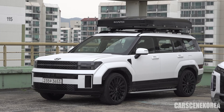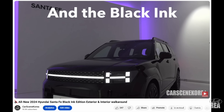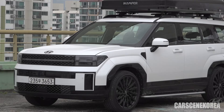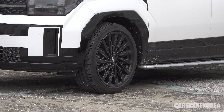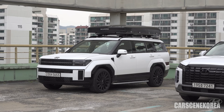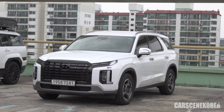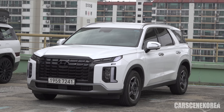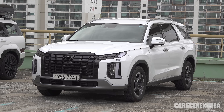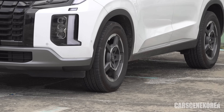This Santa Fe is the Black Ink Edition in Calligraphy trim — a trim only available here in Korea. In the North American market, it's tied to the Calligraphy model with blacked-out emblems and blacked-out 21-inch wheels. It's the loaded model. The Palisade here is a rental car in base trim with the smallest wheels you can get on a Palisade — 18-inch wheels.